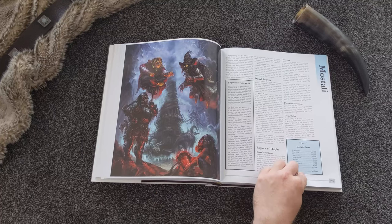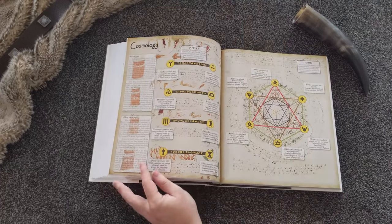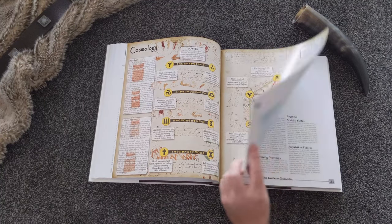Glorantha is the famous setting behind several role-playing game systems including RuneQuest and HeroQuest Glorantha, as well as the award-winning computer game King of Dragon Pass.